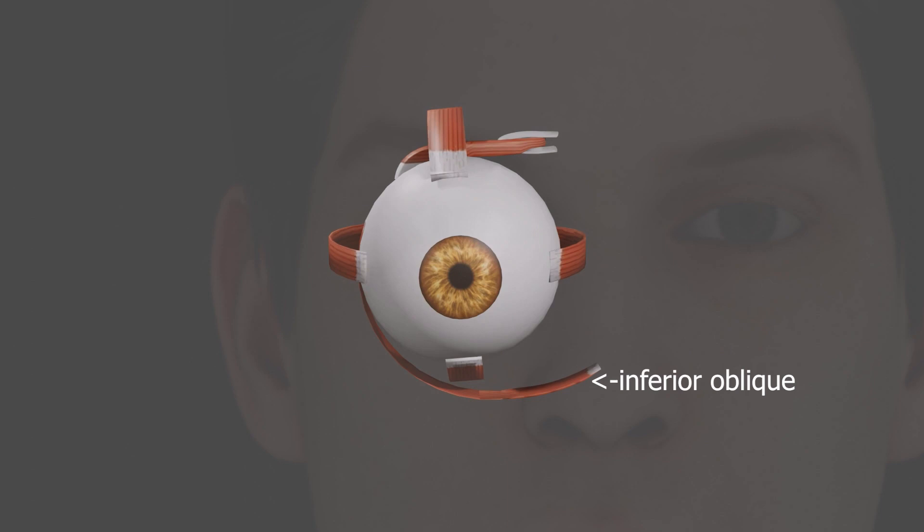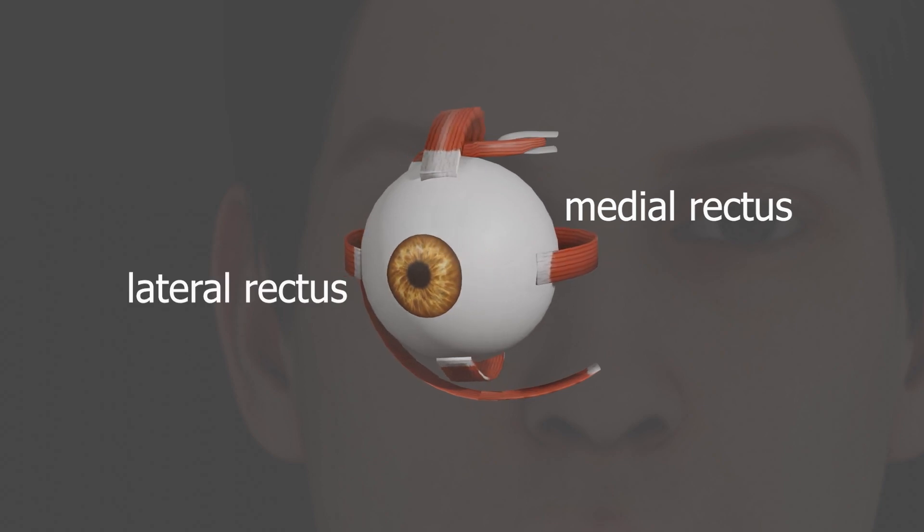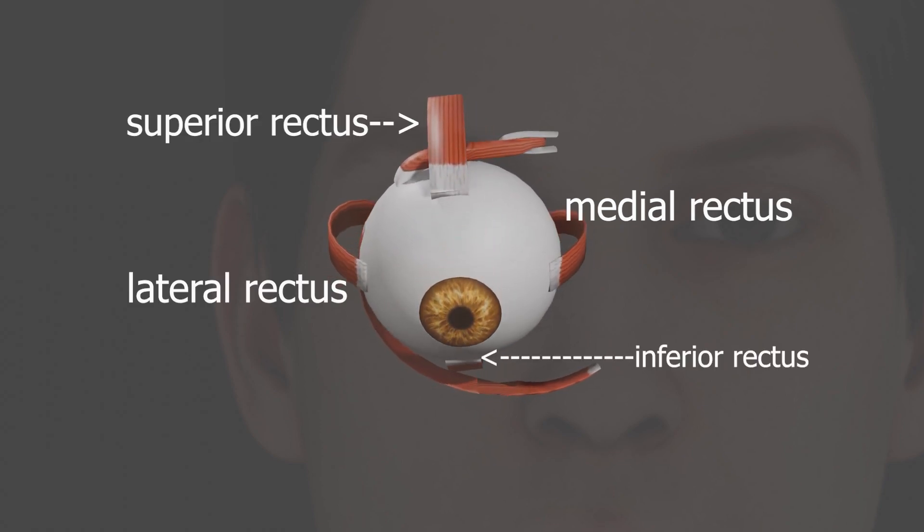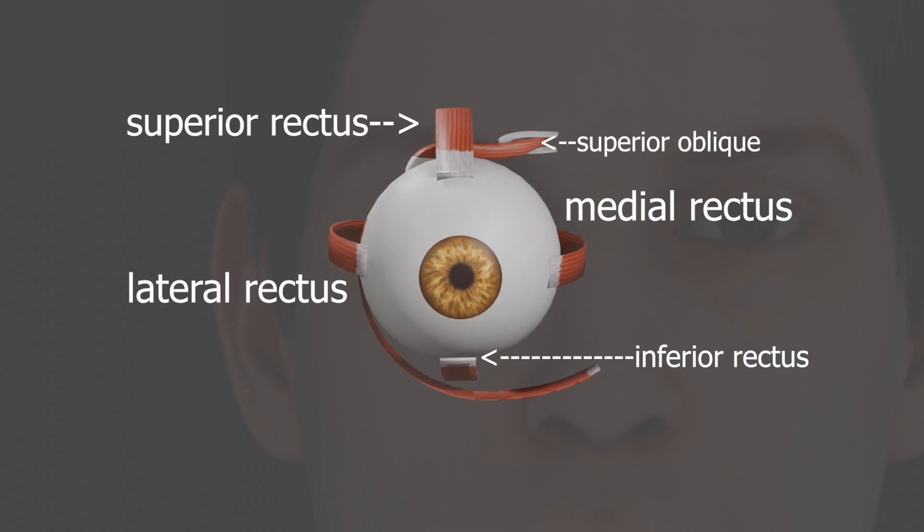In conclusion, the extraocular muscles are an important group of muscles that control the movement of the eye. They work together to allow us to move our eyes in any direction and are important for everyday activities. We hope this video has been helpful in giving you a better understanding of the extraocular muscles.